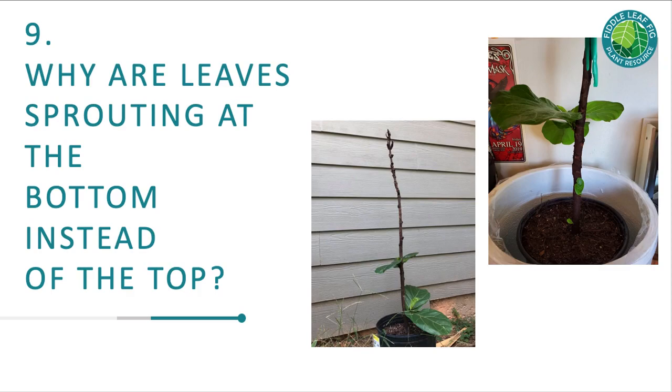Problem number nine: why are leaves sprouting at the bottom instead of the top? Plants just grow wherever they grow — we can't force them to put out leaves right where we want. My best advice is to cut off the growth where you don't want it, propagate it to create a new plant, and do some notching — using a sharp knife to cut a small slit where you want the growth activity to happen. If you want the plant to grow towards the top, you could notch towards the top or cut off the very top and hope it grows back. Make sure you're fertilizing well and that the plant is in good health.